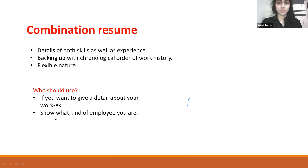Combination resume: It covers details of both skills as well as experience, backing up with a chronological order of work history. It is flexible in nature. Who should use it? If you want to give detail about your work experience or if you want to show what kind of employee you are.